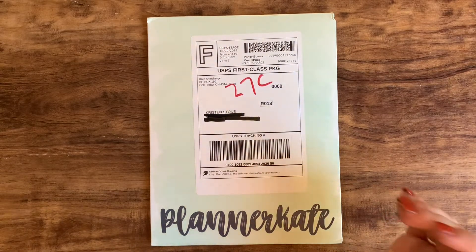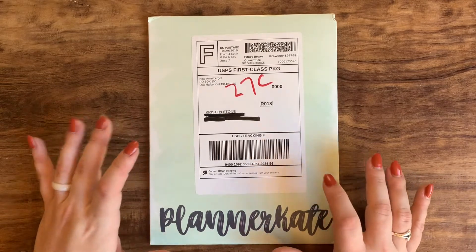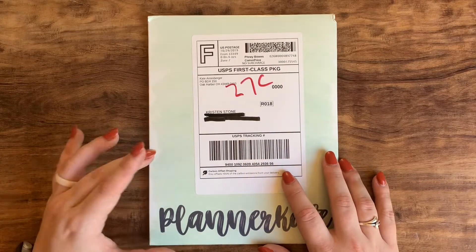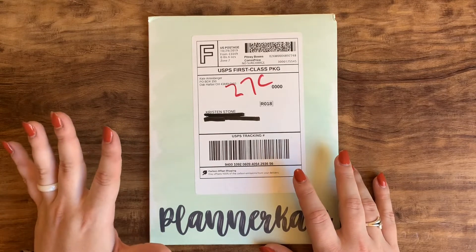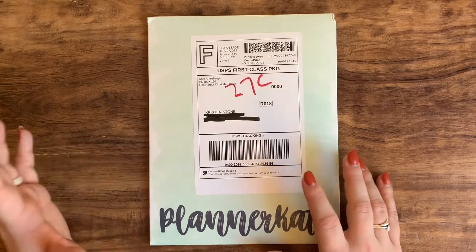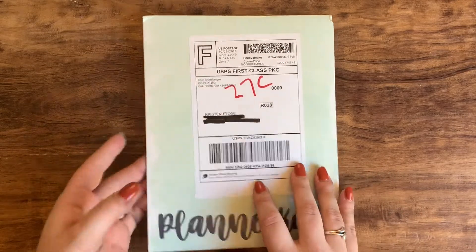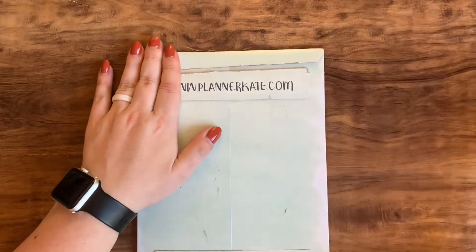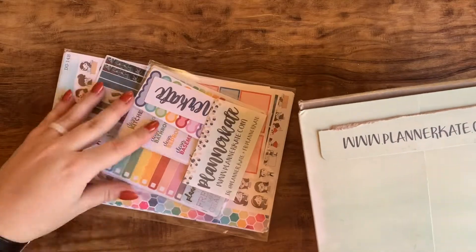Hey guys, welcome back to my channel. Today I'm going to do a very quick video on a Planner Kate haul that I just received. I did an order of things that I saw in her sale section that I kind of wanted, plus a few other random things, and I got some of the little $2.50 add-on freebie samplers. I didn't buy a whole lot but let me get this opened and show you what's in here.